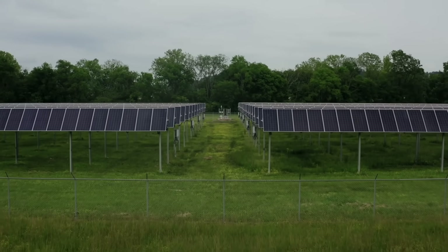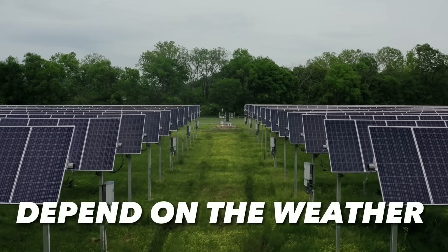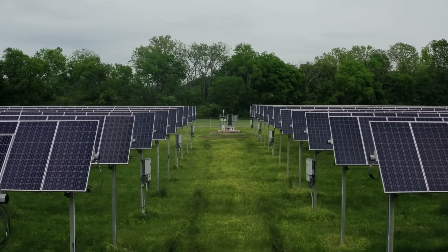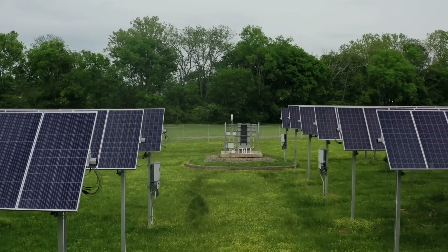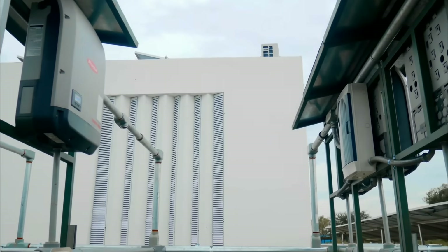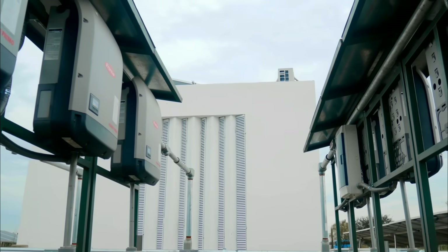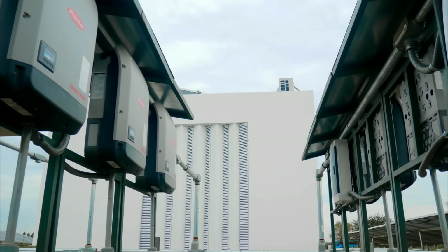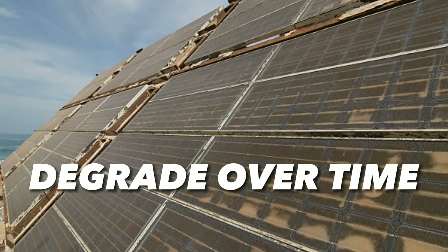One limitation is that they depend on the weather and the time of day. They only produce electricity when the sun is shining, which means they are less effective on cloudy days or at night. This means you need to have a backup power source or a storage system to ensure you have electricity when you need it.